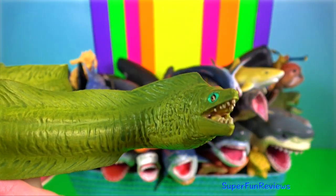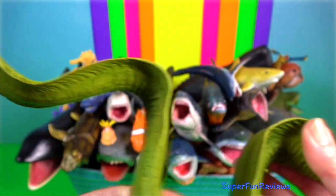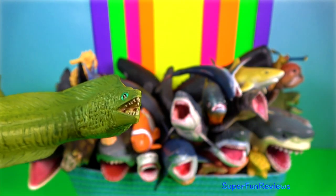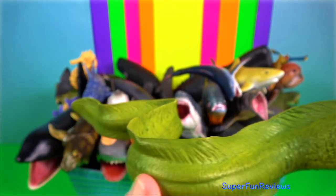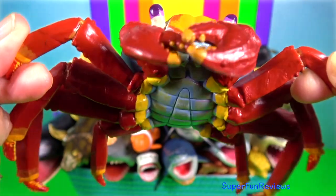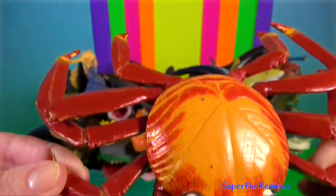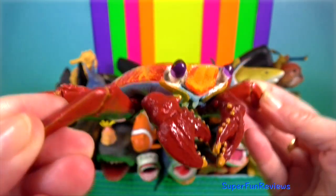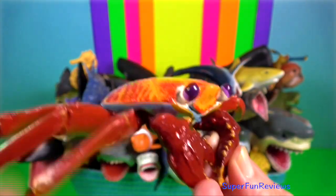Moray eel — they have backwards-pointing teeth, so when they grasp prey, it cannot easily escape. Sally lightfoot crab — baby crabs are very dark brown or black with small white and red spots, so they blend in with the lava of the Galapagos Islands.